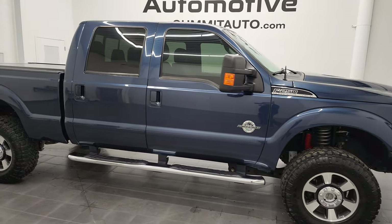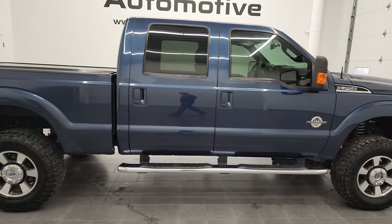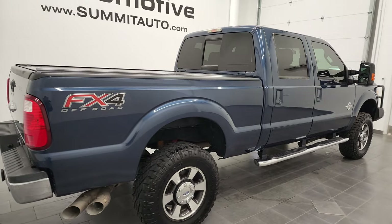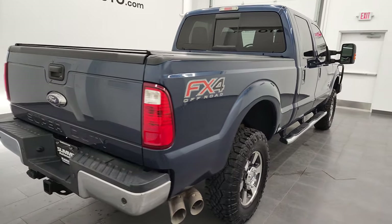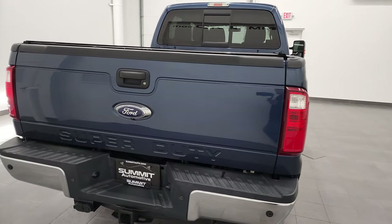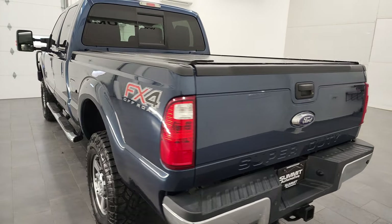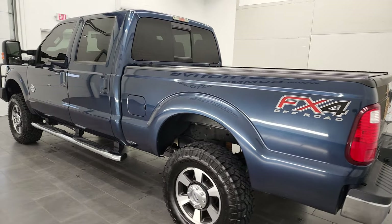Hey, this is Brett, and this 2016 Ford F-250 Crew Cab Short Box Lariat FX4 is stock number 12896Z. We are here at Summit Automotive in Fond du Lac, Wisconsin, your new and used heavy-duty truck headquarters.